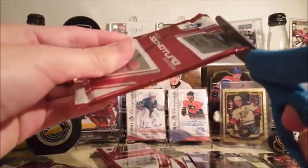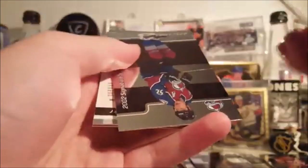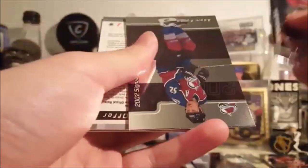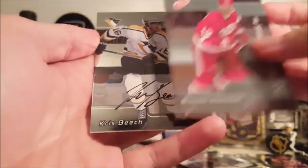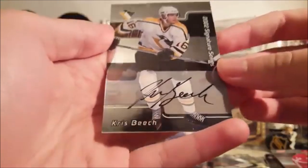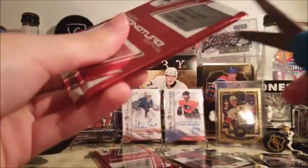Sweet, Nick Lidstrom. That's a pretty good one for this product. This product has a huge checklist and obviously not all are great. Rick Tockett — one of my teachers played with him in the OHL back in the day — and Chris Beach, Brent Shanahan. This is kind of what you expect from this, not Nick Lidstrom autograph level. That Lidstrom is sweet. Nice card.